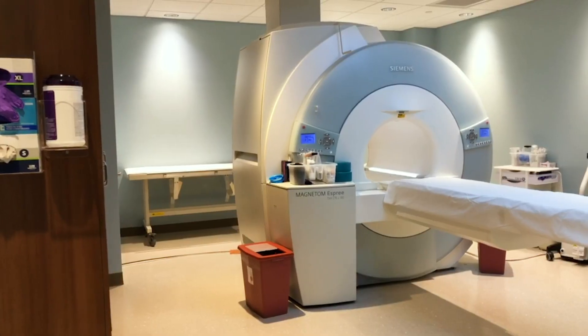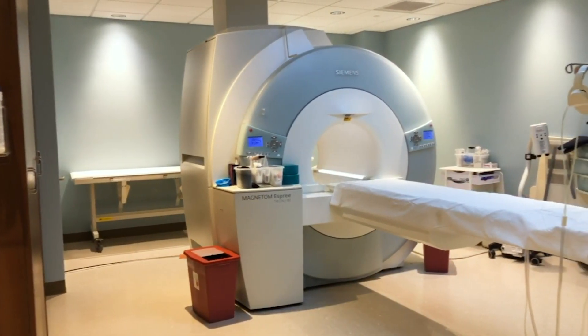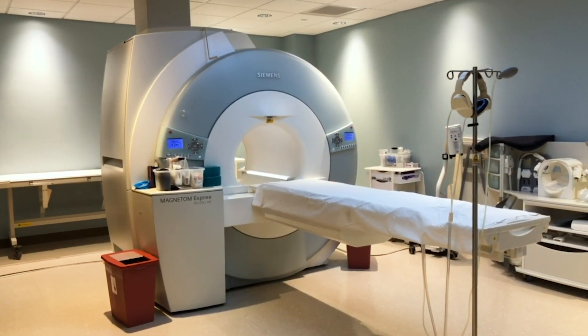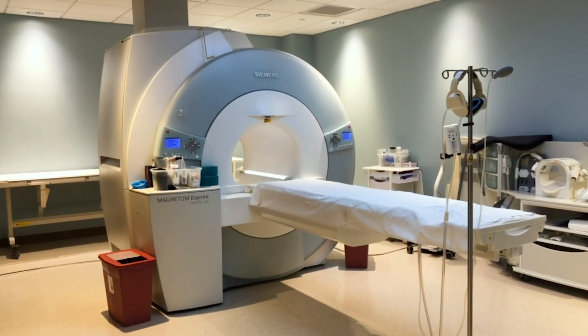We are very excited to introduce Fast Breast MRI to our patients here at UVA. Fast Breast MRI is a supplemental breast cancer screening tool for women that are at average risk and have dense breast tissue. We've known for a long time that dense breast tissue can lower sensitivity for mammography — it can decrease our ability to see a cancer when it's surrounded by dense tissue.